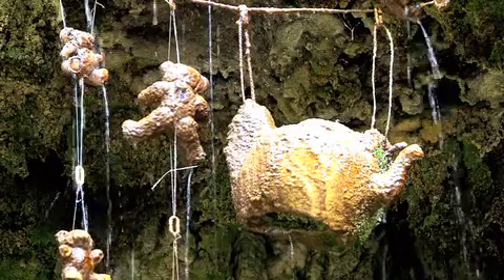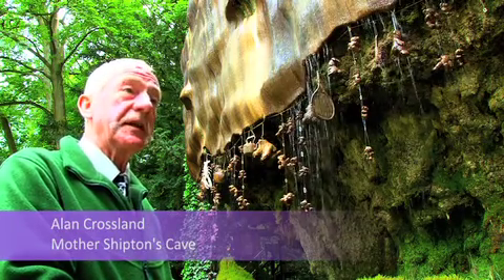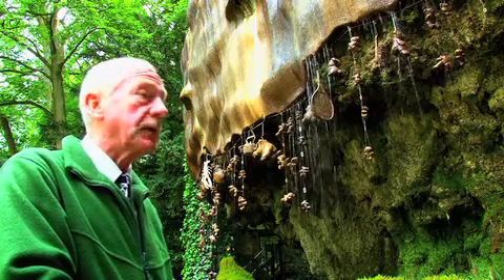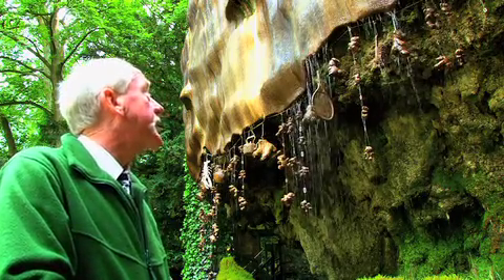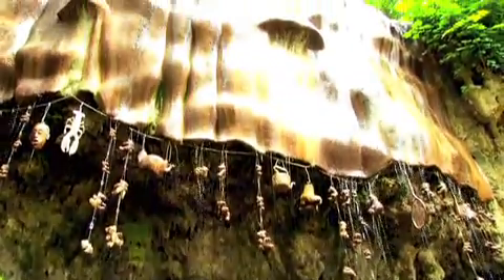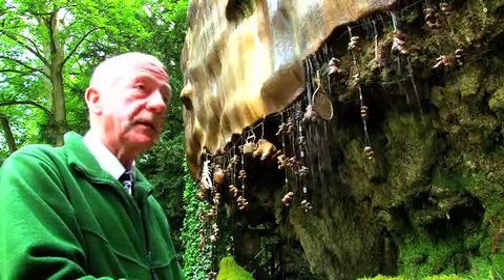This is one of the main visitor attractions, not only in England, but certainly in Knaresborough. It's the main attraction for people coming to see Knaresborough — just to actually view the Petrifying Well itself. Because as you can see, as the water flows over it, it petrifies objects very rapidly.